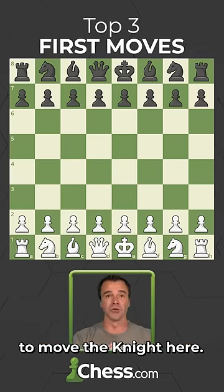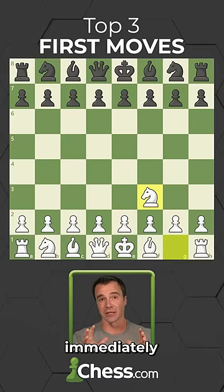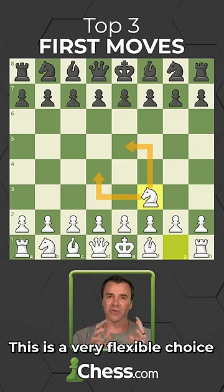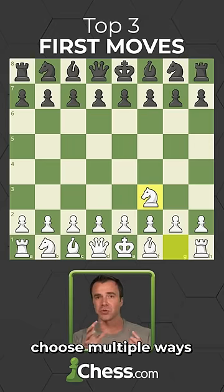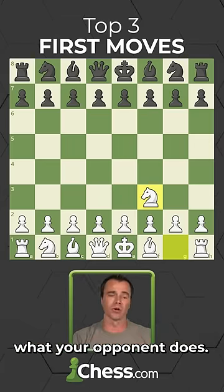Our third option is to move the knight here. Unlike moving the pawns, this gets a minor piece out immediately and controls these two central squares. This is a very flexible choice because you can still choose multiple ways to advance your pawns next, likely depending on what your opponent does.